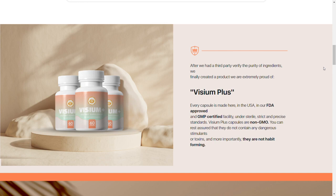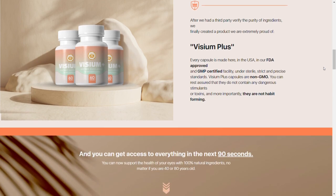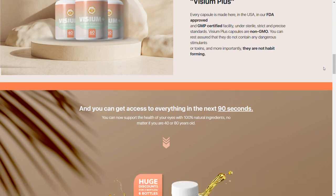Vizium Plus is manufactured in the USA, and its facilities are FDA approved and GMP certified. However, you have to keep in mind that every body reacts in a unique way. I tell you this so that you are realistic about your treatment and expectations.